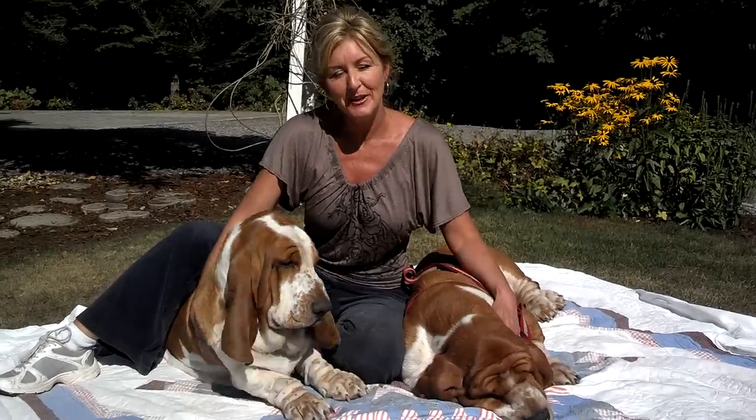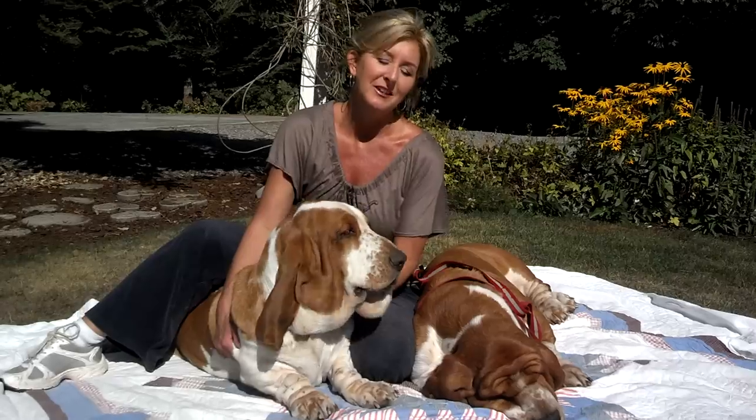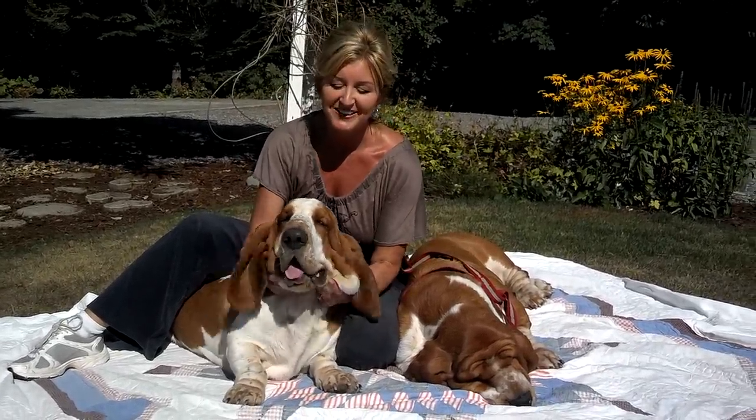Hey everybody, I'm Gretchen from Bellingham Bassets, and I'd just love to introduce to you our two foundation dogs who are our studs. This is the backbone of Bellingham Bassets and I'm so proud of these guys.